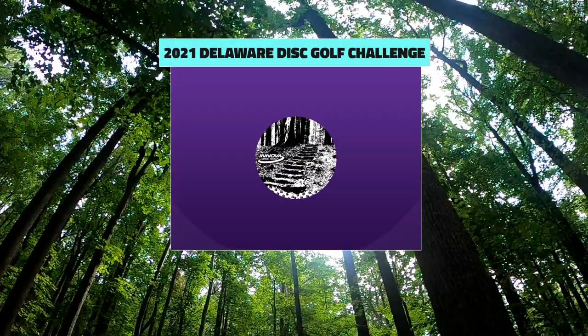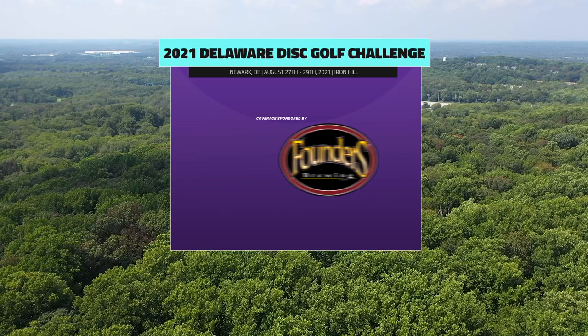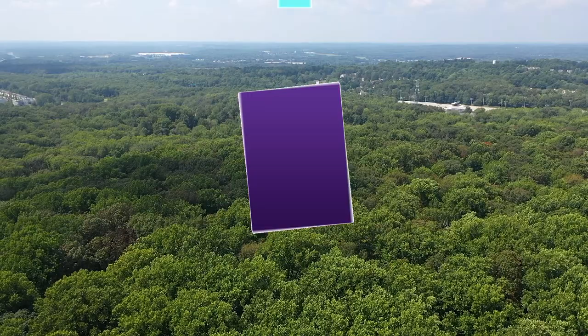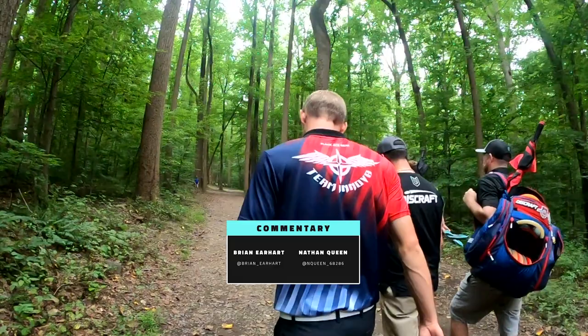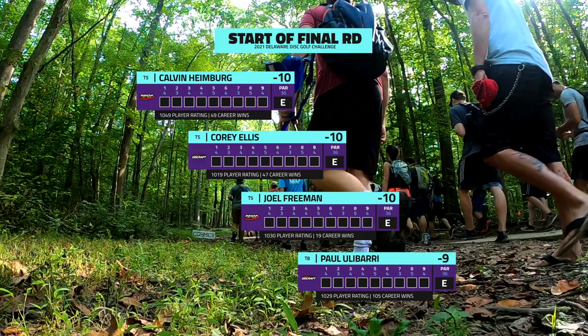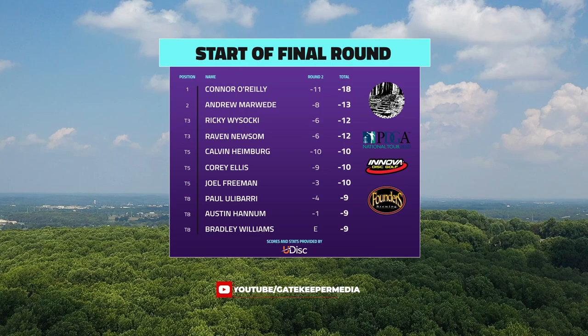Hello and welcome disc golf fans to the front nine holes of the final round of the 2021 Delaware Disc Golf Challenge presented by Innova Champion Discs. I'm Brian Earhart joined here by Nathan Queen. We have the chase card covered here. Connor O'Reilly on the lead card is quite a few strokes ahead, but Iron Hill can give and Iron Hill can take away. We've got Calvin Heimberg, Corey Ellis, Joel Freeman, and Paul Ulibarri looking to do the same thing that Connor O'Reilly did yesterday.